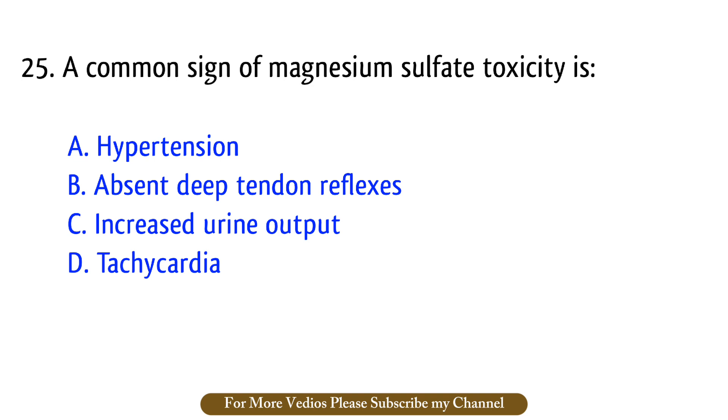Question number 25. A common sign of magnesium sulfate toxicity is? The right answer is option B: Absent deep tendon reflexes.